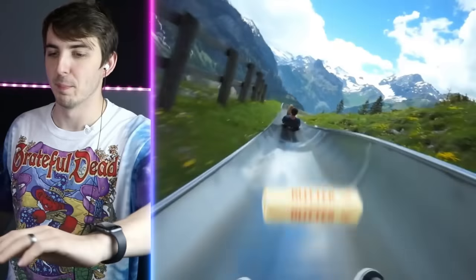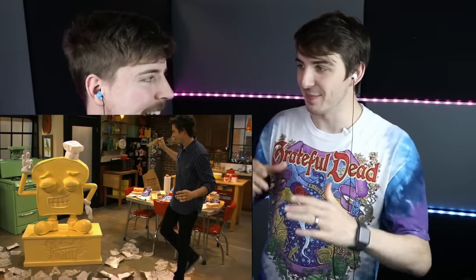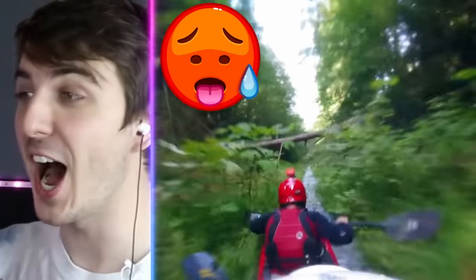Now imagine if you put butter on it — oh my God, get some real speed going. What if you got a giant stick of butter, like an iCarly butter statue, and just rubbed it — you rode down on the butter. Oh my God. On a hot day.